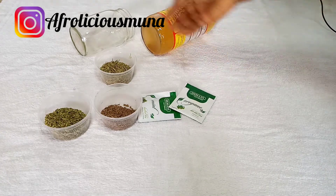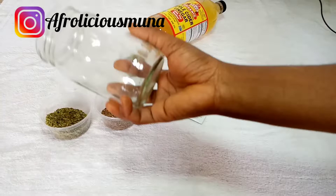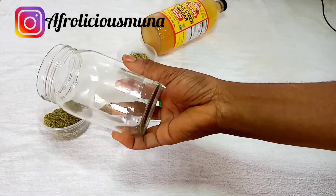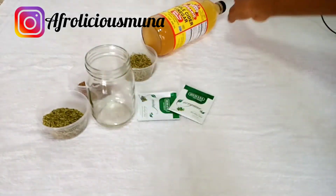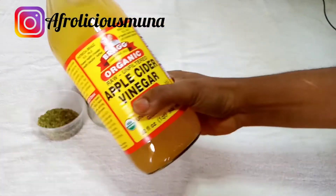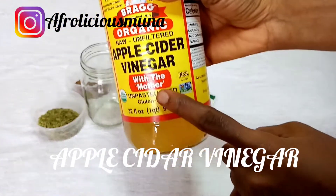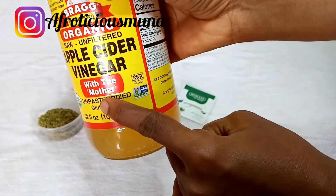All of those herbs can actually be ingested — you can drink them as tea. The next item is the glass jar I'll be using to store this mixture. It's better to use a glass jar; don't use rubber or plastic, to avoid the chemical reaction that occurs with plastic.